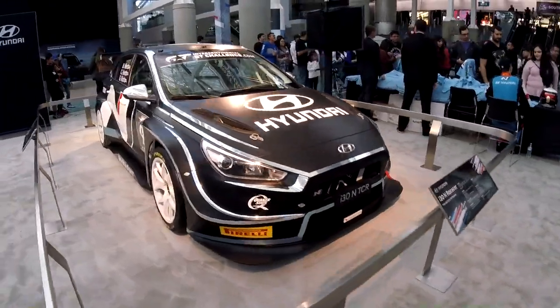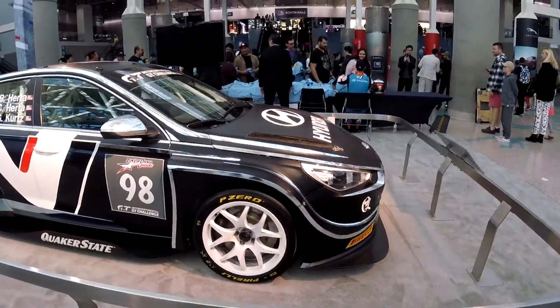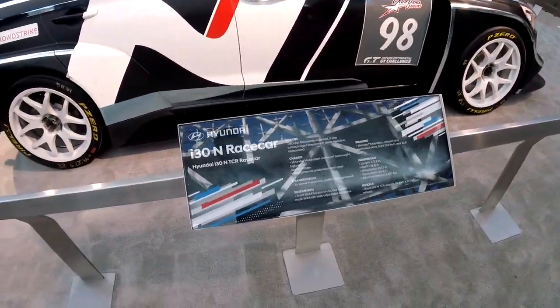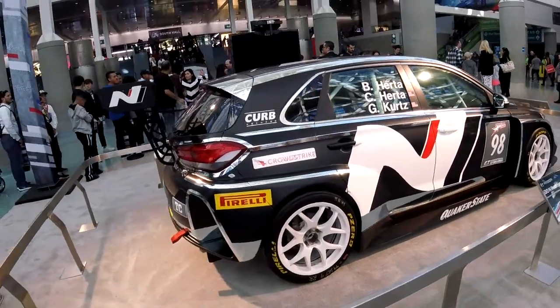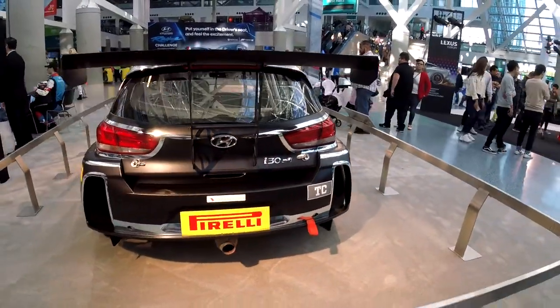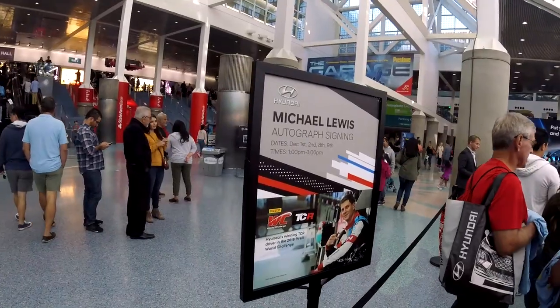Hey YouTube, hope everyone's last month of the year is going to be great. This is my little review on the LA Auto Show 2018. I decided to pay a visit with my family and thought I'd videotape a couple of cool cars worth mentioning, and hopefully give you guys some honest opinions on how I felt and how the cars look.